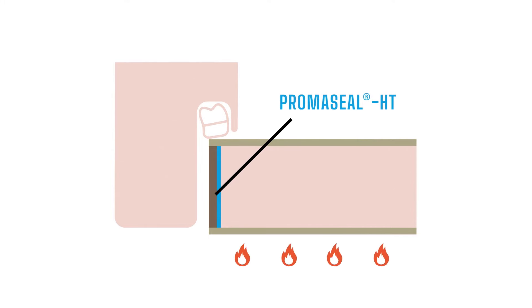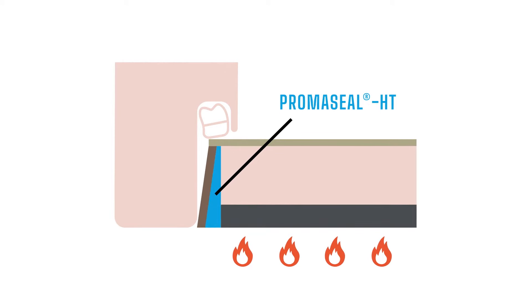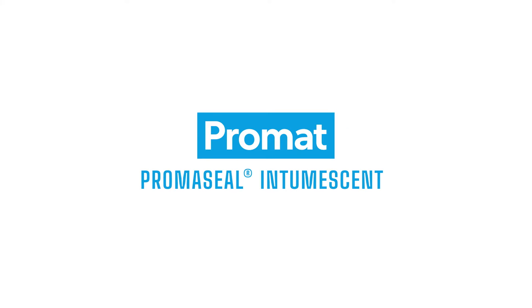This reactive material increases its volume to close gaps and joints in fire protective constructions, like in fire doors. At Promat, we produce Promaseel Intumescent to meet a wide range of conditions and requirements.